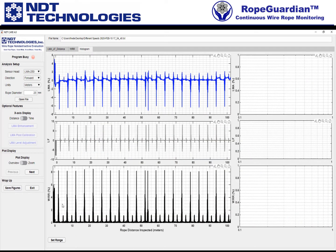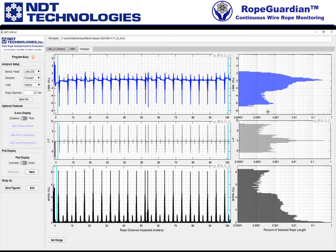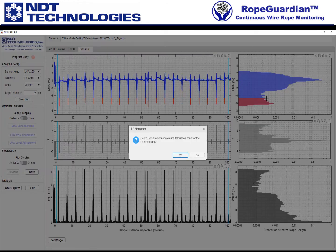If we click there, we'll set the range. I have a cursor here, so I'm going to basically select the range of the inspection — I'll pick most of the inspection because I want to analyze that. Then it'll say: do you want to set a maximum deterioration zone for the LMA? I'll say yes. Maybe I'm interested in anything that is below a 5% limit — basically anything below that I'll call the red zone.